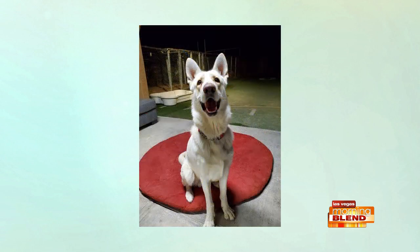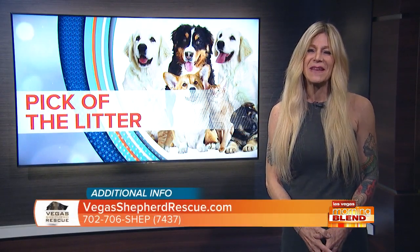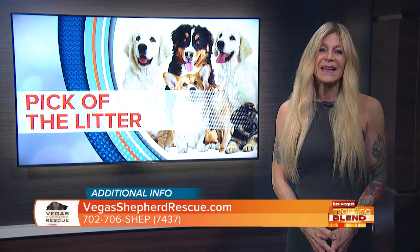He can do great with other large dogs as long as he's properly introduced, and with structured training you'll open up a world of possibilities for him. This beautiful big boy is up to date on his shots and has already been neutered. If you're interested in meeting Nick, he's available through Vegas Shepherd Rescue — their website and phone number are on your screen.